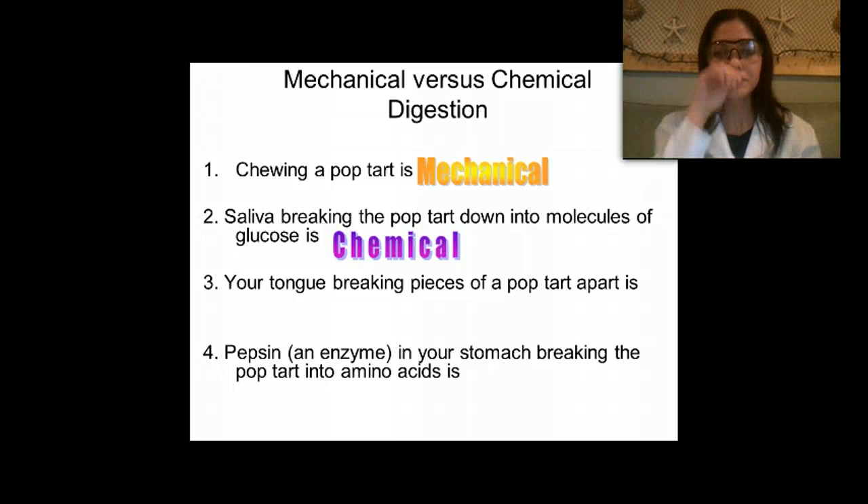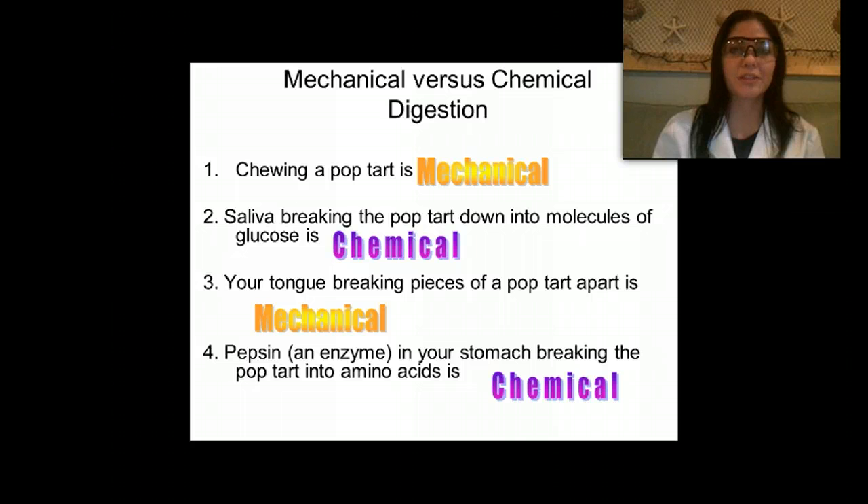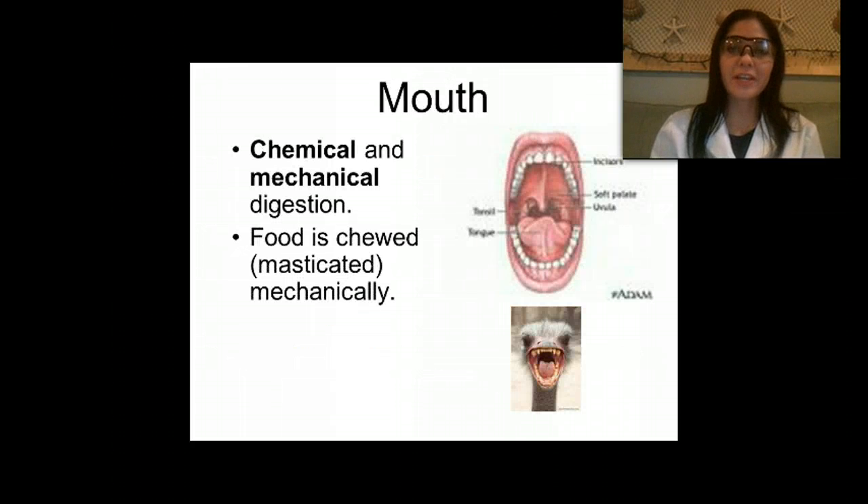When my tongue was moving pieces of pop-tart around and helping to break it apart, that's another example of mechanical digestion — nothing chemical is taking place. Pepsin is an enzyme in your stomach responsible for breaking down proteins into amino acids, which are the monomers that proteins are made of. That's an example of chemical digestion. So digestion begins in our mouth and can be either chemical or mechanical.